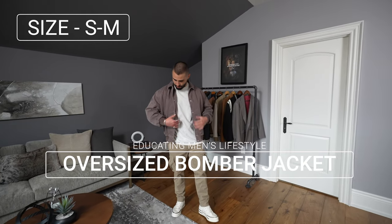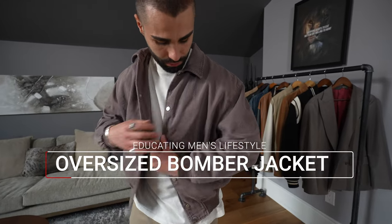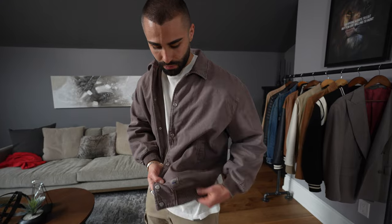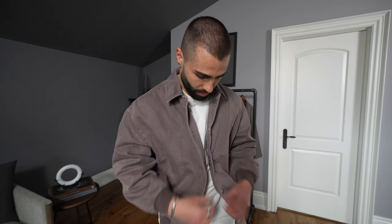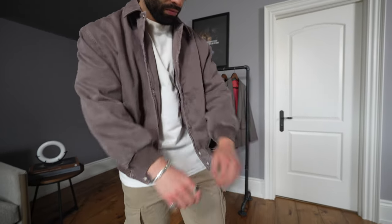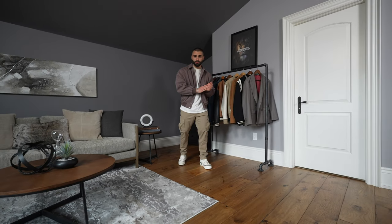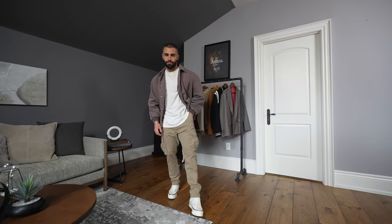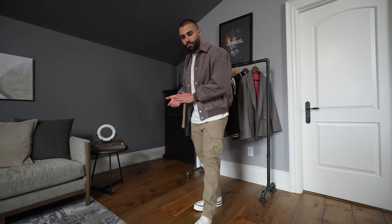Next up I have this oversized bomber jacket in purple, size small/medium. Really dope fit — I like how it's super cropped. I like these cropped jackets because I'm not the tallest guy, and if I wear jackets that are too long it can make me look shorter. This is a cool color for spring and summer. I wouldn't recommend wearing this material later in the summertime as it would be a bit hot, but for the next month or two this will be perfect to wear out for a dinner or a casual date.